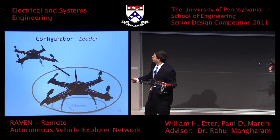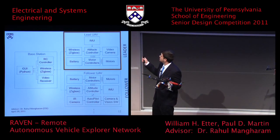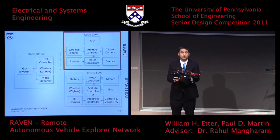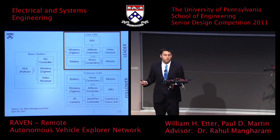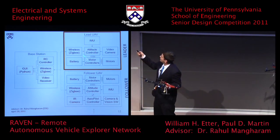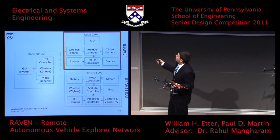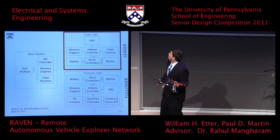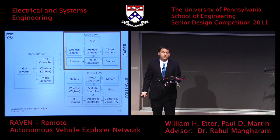On the leader, we have infrared beacons installed. The system architecture includes a main attitude controller — our stabilization controller that keeps the unit stable. We have our IMU, or inertial measurement unit, which is the orientation sensor providing pitch and roll information. There's a wireless network connecting not only the leader to the follower but also to a base station for user data, plus the battery, motor controllers, and four motors. For the leader, there's also a video camera feeding a video receiver at the base station so the user can fly it remotely.